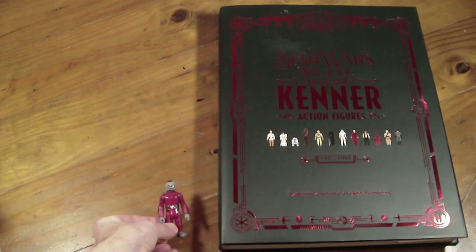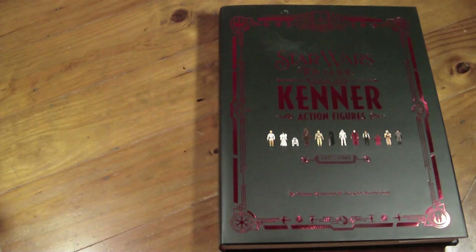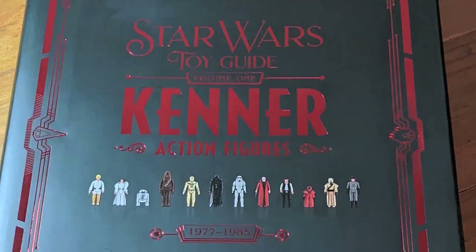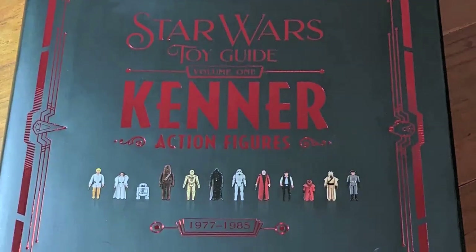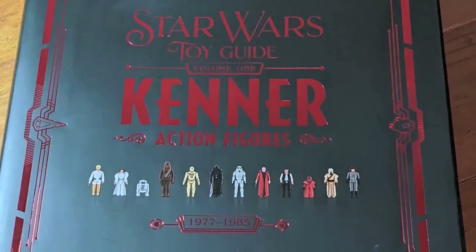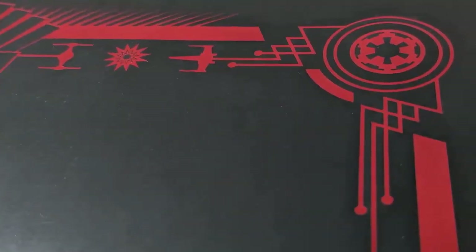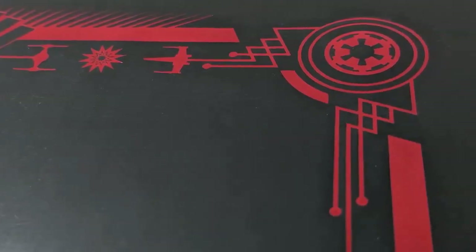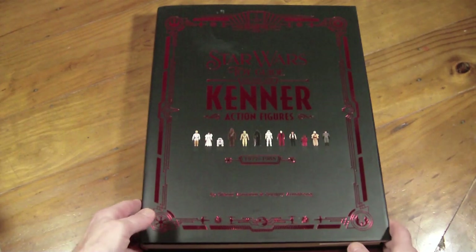This is my favourite figure, which gives you a scaling idea of how big the book is. It's basically one-to-one size — a behemoth of a book. This is officially entitled Star Wars Toy Guide Volume 1: Kenner Action Figures 1977–85. This is the red cover which Johnny and Greg included — a complete surprise. I didn't realise I was getting this cover.